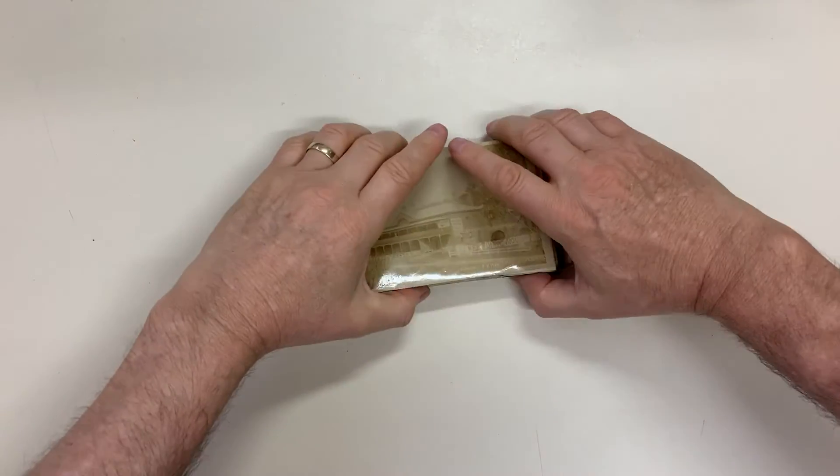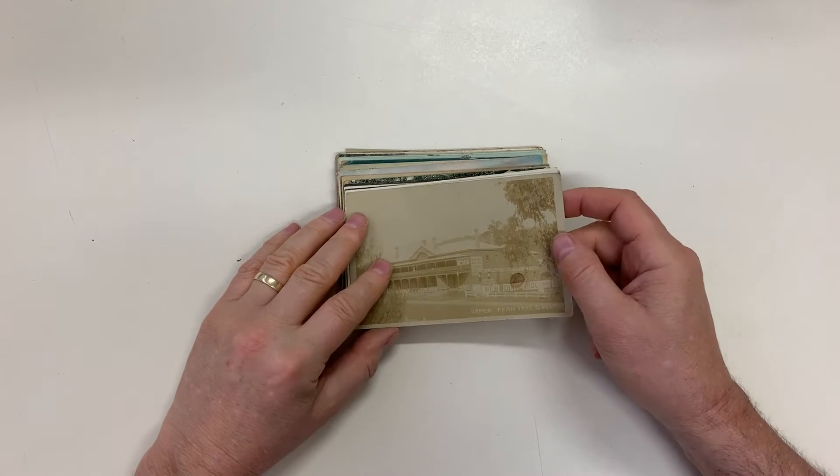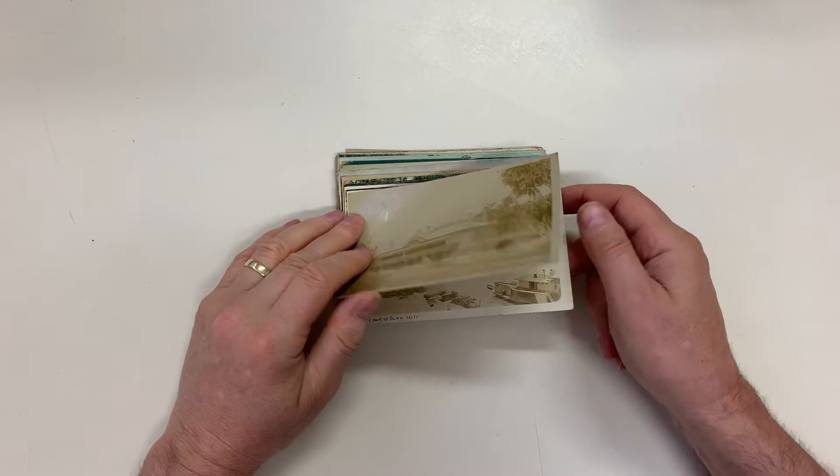Epicus Auction, sale 239, video file for lot 584: Victorian postcards, mainly Melbourne suburban.